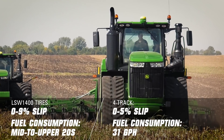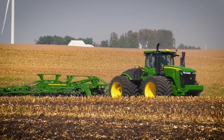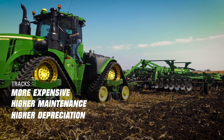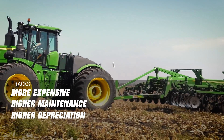That gets to the point of what is the value of the LSWs versus the value of a track machine. Tracks are substantially more expensive — higher maintenance, higher depreciation — and at the end of the day, if it doesn't net you more productivity or more value, it's money thrown away.